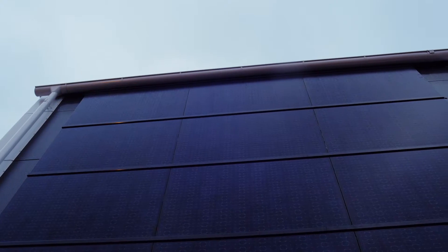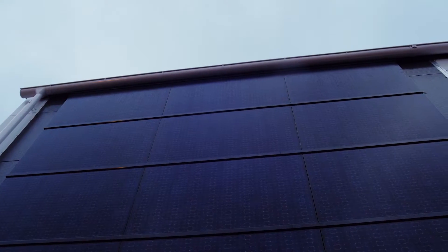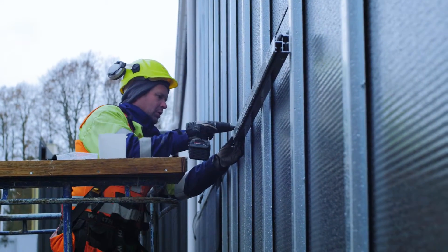Secondly, we also utilize a solar electricity system that's integrated on the facade. When the sun is shining, we produce direct electricity for the use of the building.